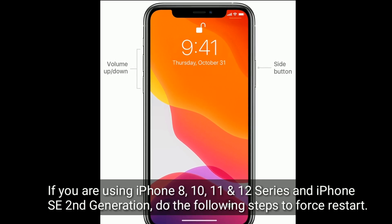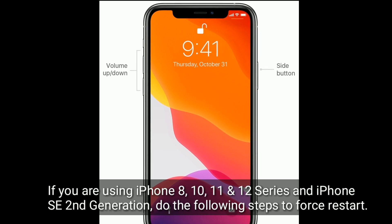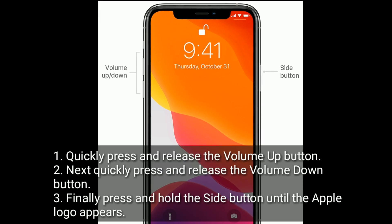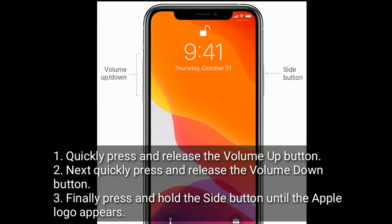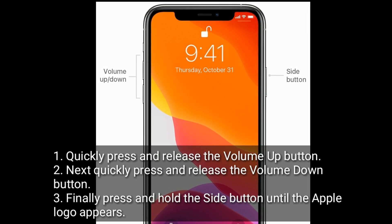If you are using iPhone 8, X, 11, and 12 series, and iPhone SE second generation, do the following steps to force restart: quickly press and release the volume up button, next quickly press and release the volume down button, finally press and hold the side button until the Apple logo appears.